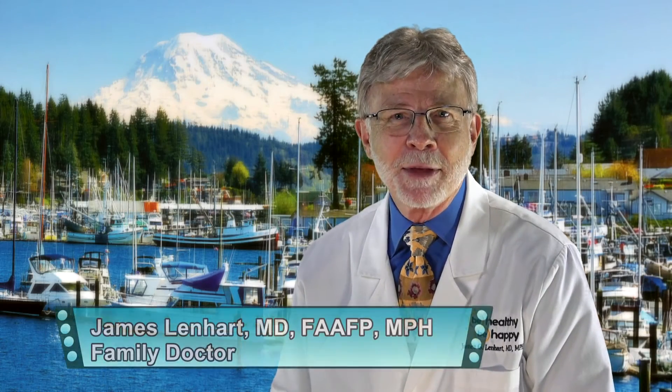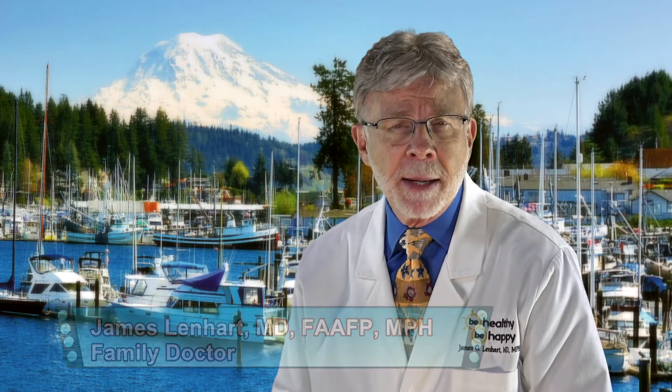Hi, Dr. Jim here for Be Healthy Be Happy. I recently made the case for taking a multivitamin and mineral supplement daily. I didn't however discuss how do you select a micronutrient supplement — how do you know that it's going to meet your expectations, your needs, and is it right for you.